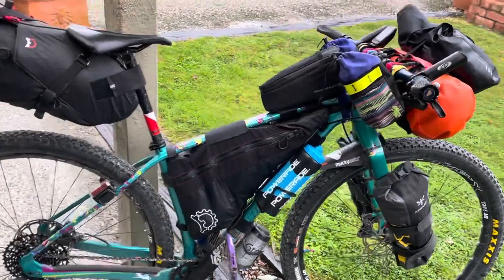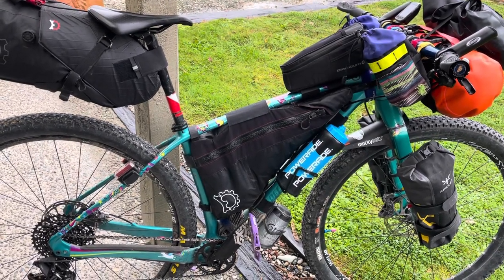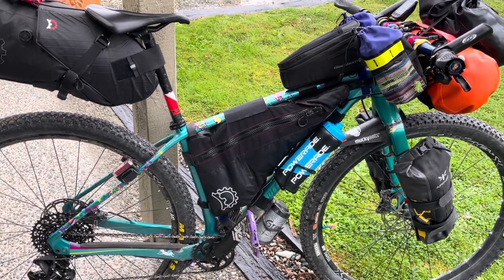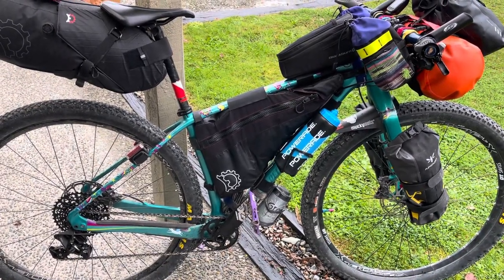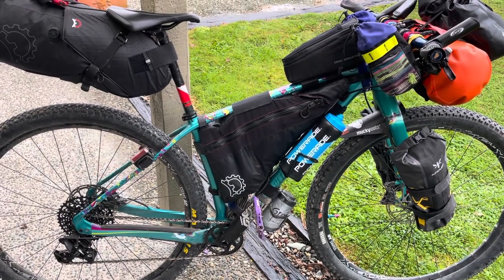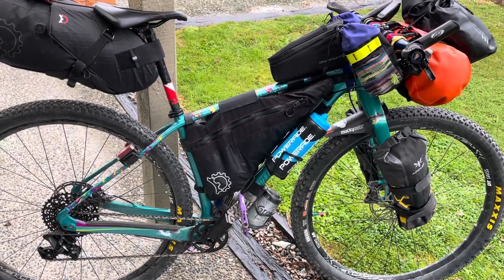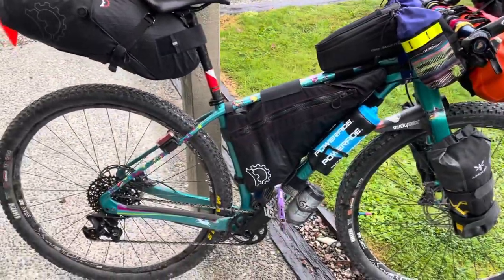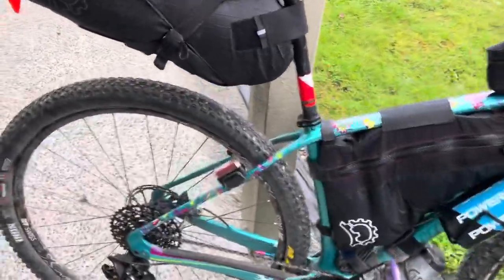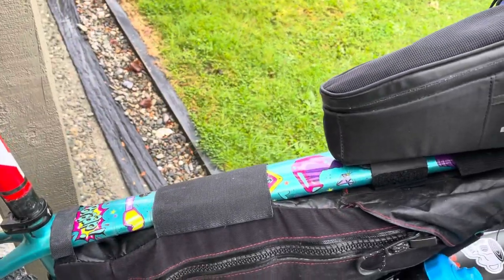This amazing unit is a 2015 Specialized Stumpjumper and it's carbon. I bought it off a friend — a vague friend — for cheap, and then probably spent the same amount fixing stuff I didn't realize was broken afterwards. Buyer beware! But anyway, it runs like a charm now and it's beautiful. The best thing about this bicycle is that it has unicorns, cupcakes, little diamonds, and pink things — it makes me feel fancy.